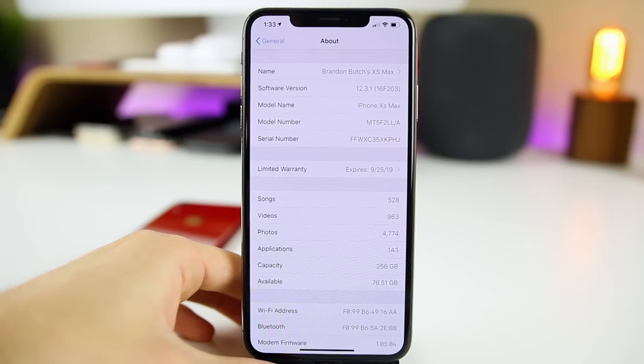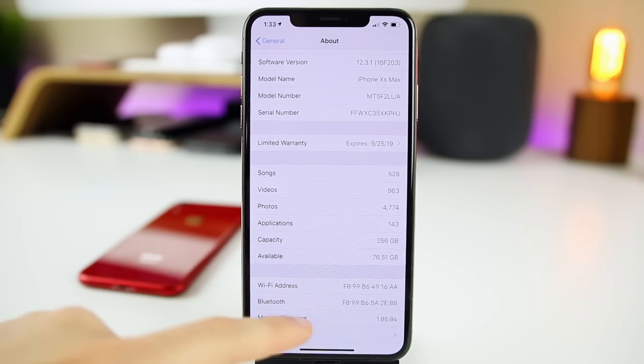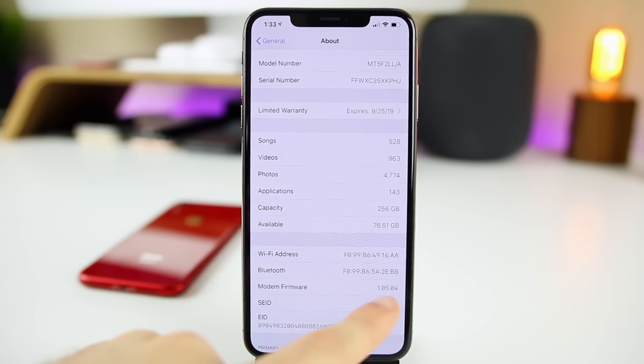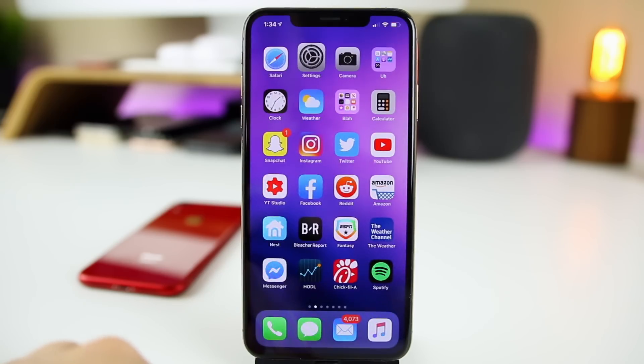The first change I noticed is the modem firmware — it did get an update. All 2018 iPhones are now at 1.05.04, so it went from 0.03 to 0.04. This can help if you were having cellular connectivity issues — if you had issues with LTE, you could see a bump in performance, fewer instances of interference or dropped calls, whatever connectivity issue you were experiencing.